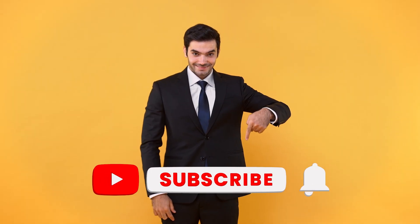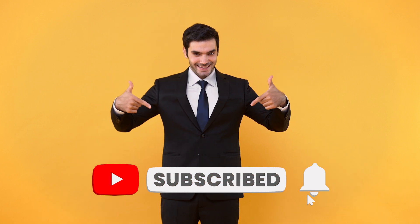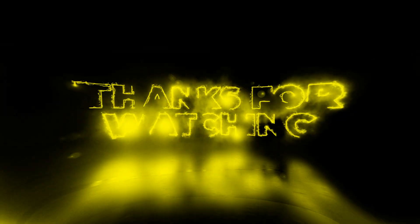If you enjoyed this video, hit the like button, and don't forget to subscribe to our channel. Thank you for watching this video.